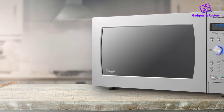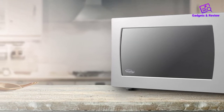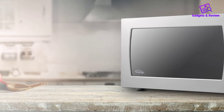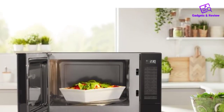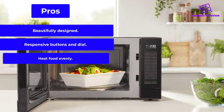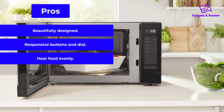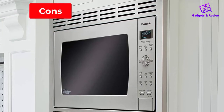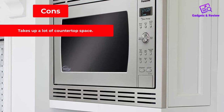If you haven't used a microwave with a dial instead of a numeric keypad, it may take a moment to get used to. Be aware that this microwave oven will require more countertop real estate than most. Pros: Beautifully designed. Responsive buttons and dial. Heats food evenly. Cons: Takes up a lot of countertop space.